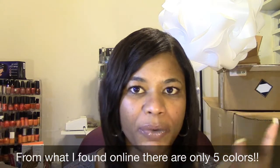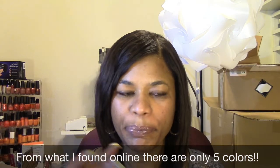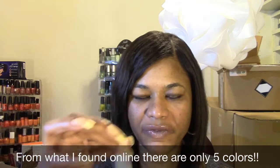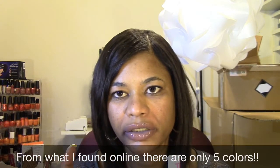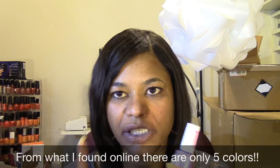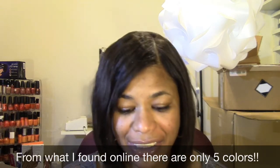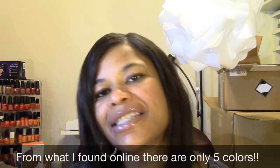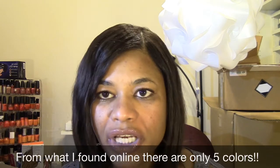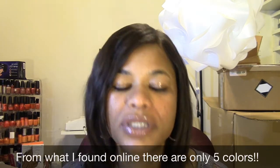I didn't pay attention to see if there were like little swatches. I know the bottom of the display where each of the polishes were sitting — they did not have the color swatch in front of each of the colors. So I couldn't tell what the sixth color was. I might have to look online or go to Rimmel's website and see, and if I can find a picture of all six polishes, I will include them.